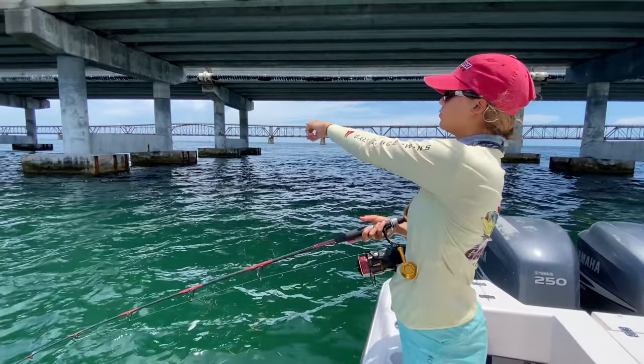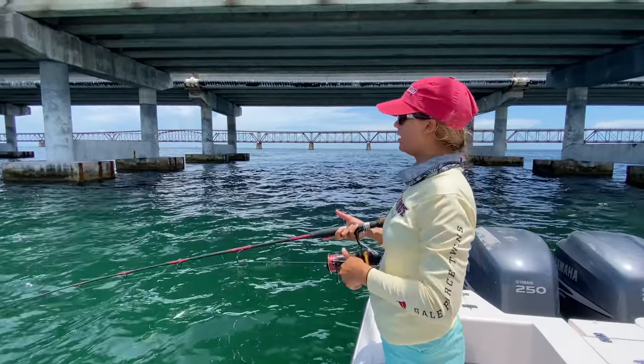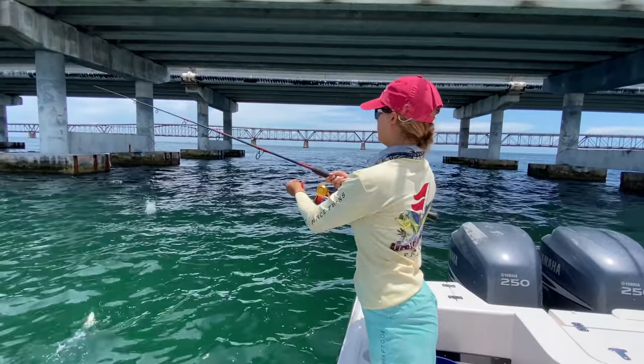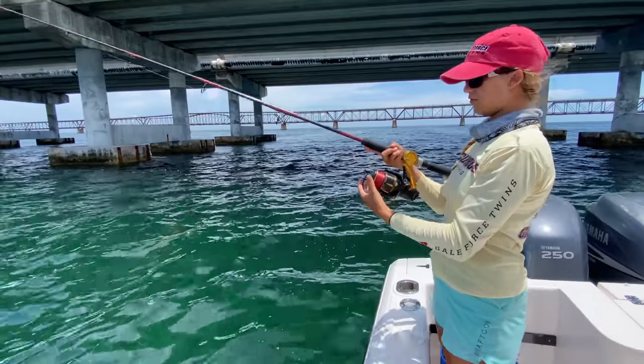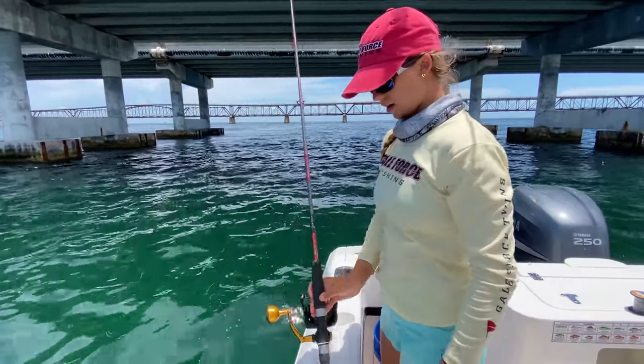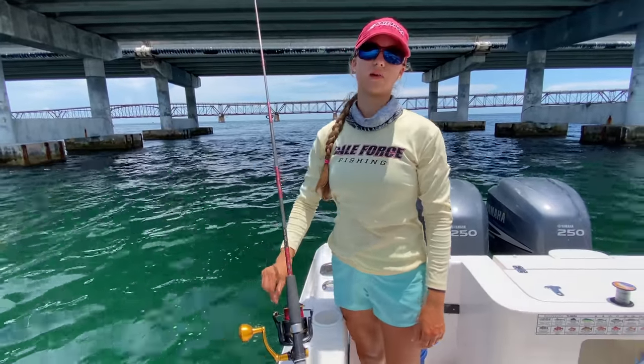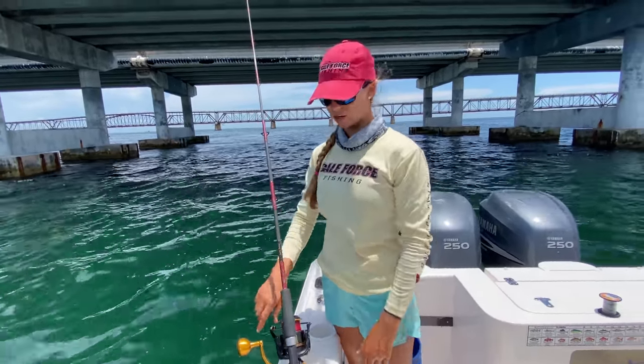So I'm going to send him down to the bottom and try to cast it out a little bit to the piling. On the bottom — perfect. I'll leave this in the rod holder. I have the drag pretty light so if a fish grabs it, it can run with it and it gives me time to run over and grab it.